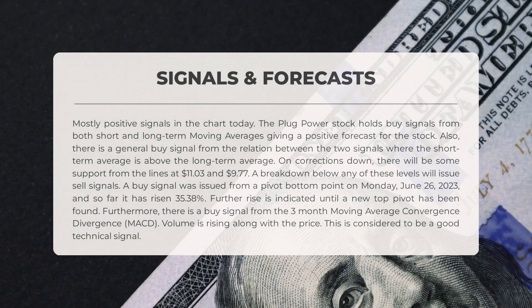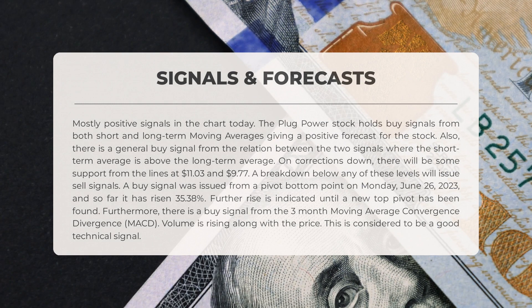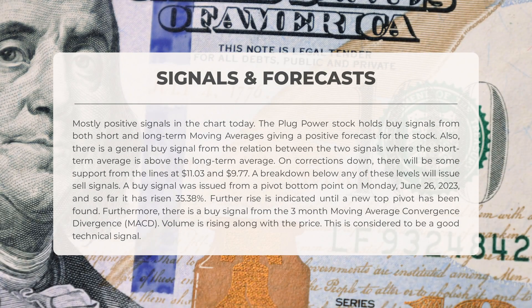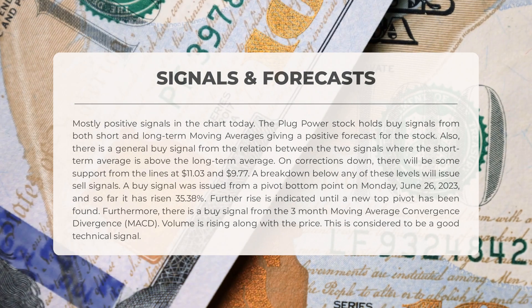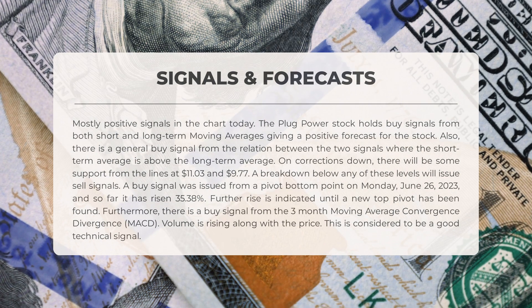The following signals have been identified for Plug Power — mostly positive signals in the chart today. The stock holds buy signals from both short- and long-term moving averages, giving a positive forecast. There is also a general buy signal from the relation between the two signals, where the short-term average is above the long-term average. On corrections down, there will be support from lines at $11.03 and $9.77. A buy signal was issued from a pivot bottom on Monday, June 26, 2023, and so far it has risen 35.38 percent. Further rise is indicated until a new top pivot has been found.